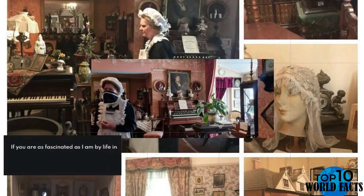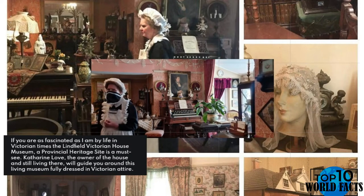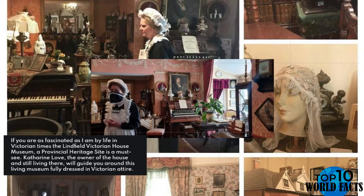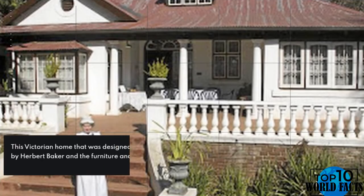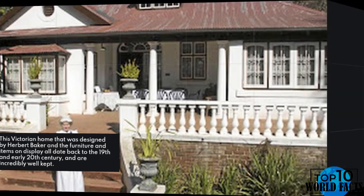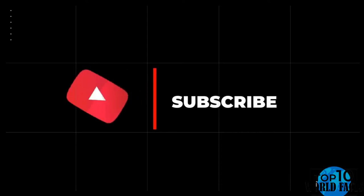Number 1: Visit Lienfield Victorian House Museum. If you are fascinated by life in Victorian times, the Lienfield Victorian House Museum, a provincial heritage site, is a must-see. Katherine Love, the owner of the house and still living there, will guide you around this living museum fully dressed in Victorian attire. This Victorian home was designed by Herbert Baker, and the furniture and items on display all date back to the 19th and early 20th century and are incredibly well kept. Thanks for watching the video — please like, share, and subscribe to the channel, as it really helps.